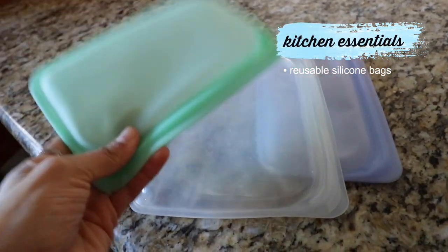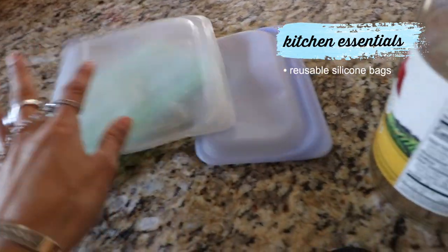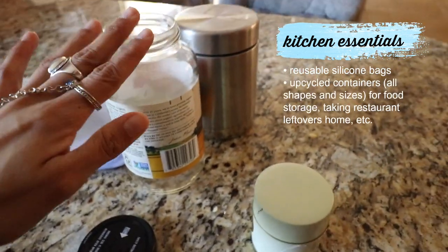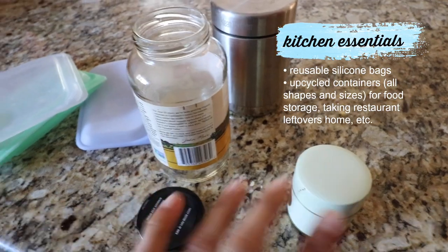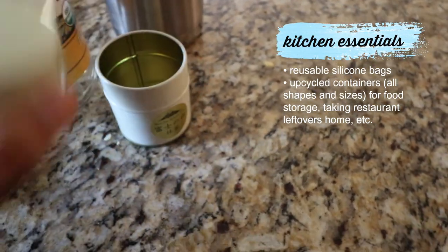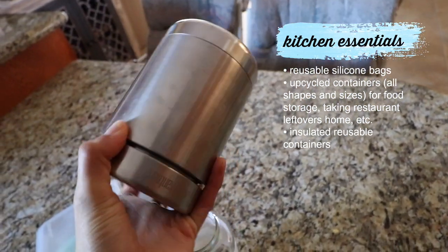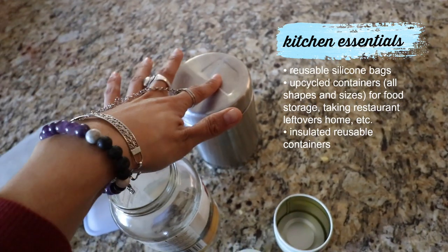Now let's move on to a different counter space. I want to show you some kitchen essential tools that I use. Reusable silicone baggies — these are lifesavers. You will never need a plastic sandwich bag again. These you can reuse over and over; they're dishwasher safe. I mentioned this when I was in the pantry, but always upcycle containers, especially glass — these things last forever. I love to store food in them whether it's soup or spaghetti. And then another example: this is a Clean Canteen. It's metal and double insulated so it will hold the heat, which is great if you're on the go with hot oatmeal or soup.